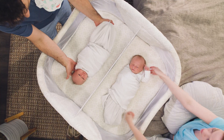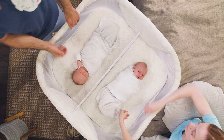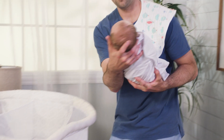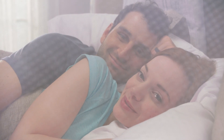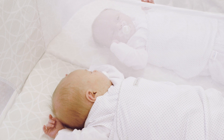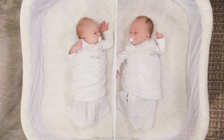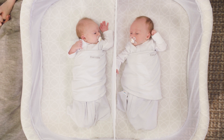Its dual patented retractable sides and 360 degree rotating bed make tending to your twins from bed easy. Its mesh sides allow you to better see your little ones, and your little ones to see each other, mimicking the closeness and comfort they enjoyed in the womb while maintaining a separate and flat safe sleep space.